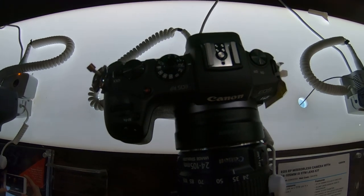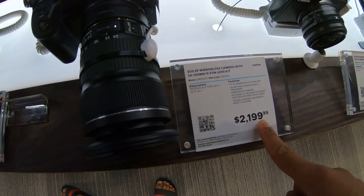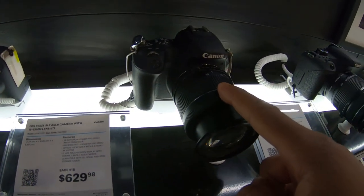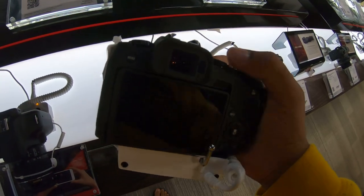So this is the EOS RP. It's going for $21.99. This is the SL2 — this is my old camera. I really, really like how this feels.